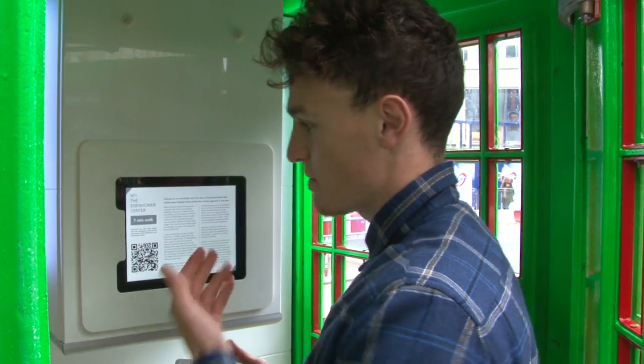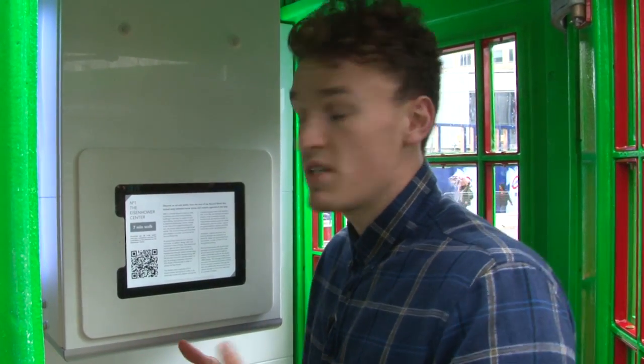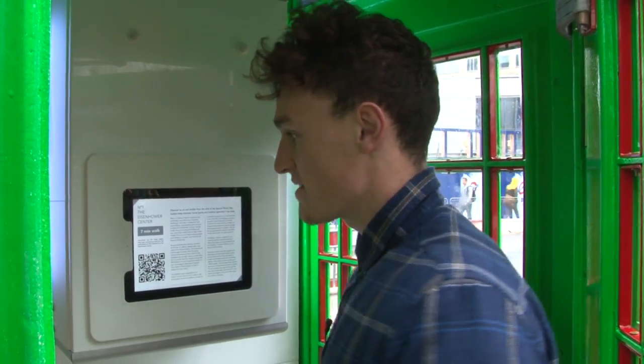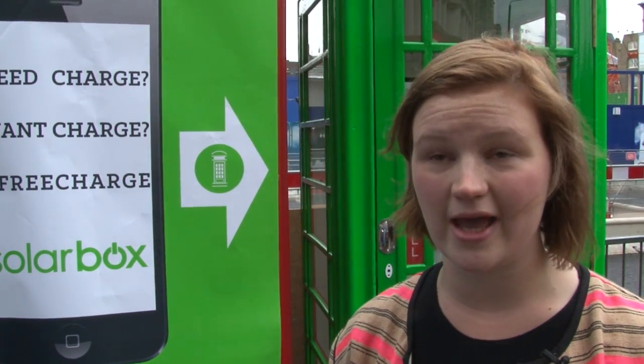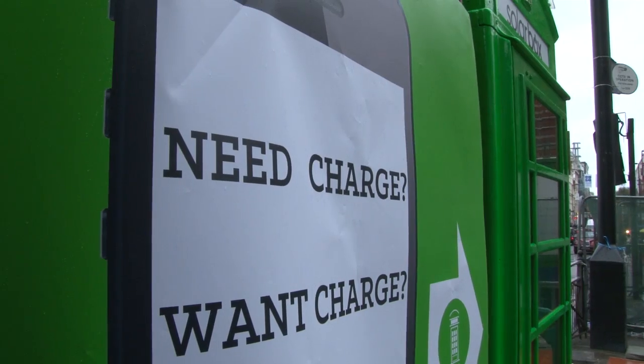And whilst you charge, feel free to engage with interesting commercial and community-based advertising which we've hand selected — and that's it, that's simple. We'd like to launch at least six more SolarBoxes by spring next year and we're currently looking for investment to do that.